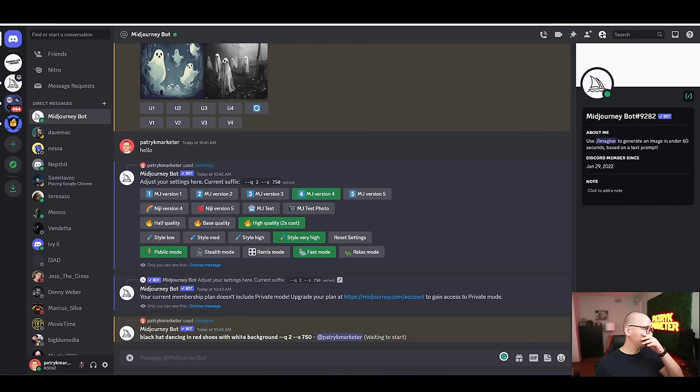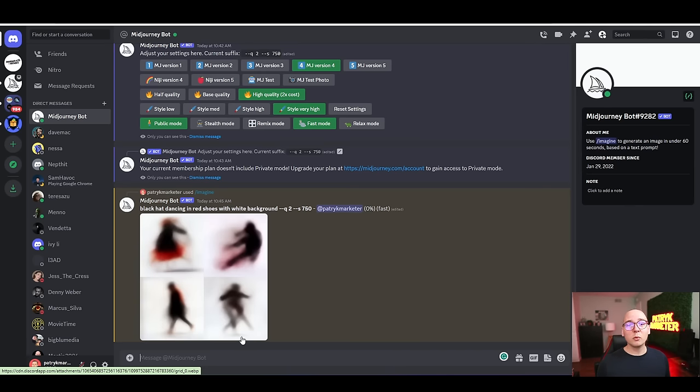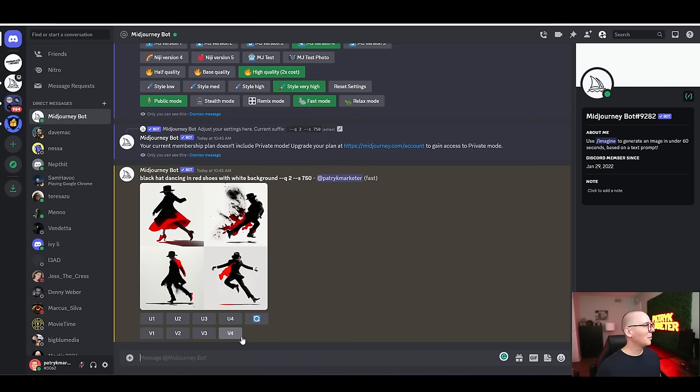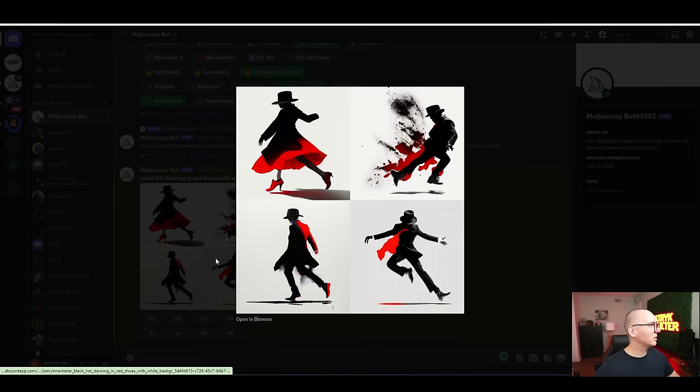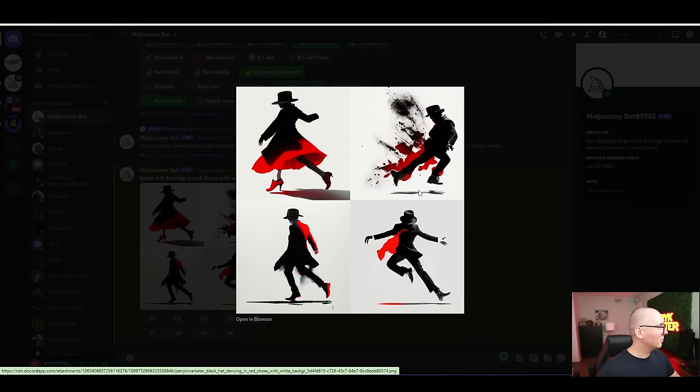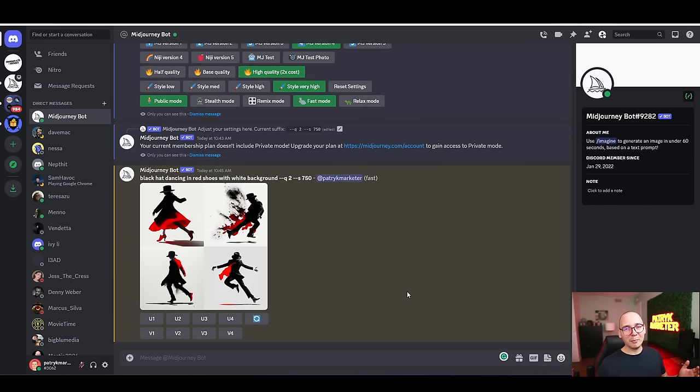For example, I typed 'a black cat dancing in red shoes with white background' — MidJourney will start generating images. It always gives you four examples showing different variations so you can pick the one you like. I made a mistake and typed 'black hat' instead of 'black cat,' but anyway — you can see four variations. The better your prompting and details, the better results you'll get.